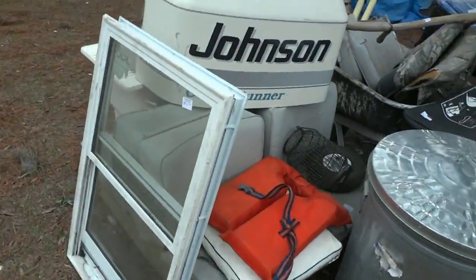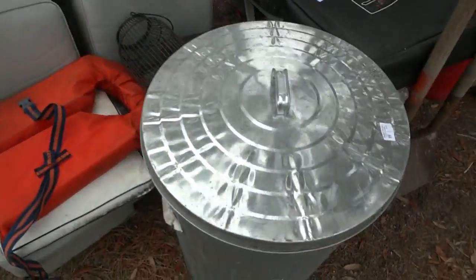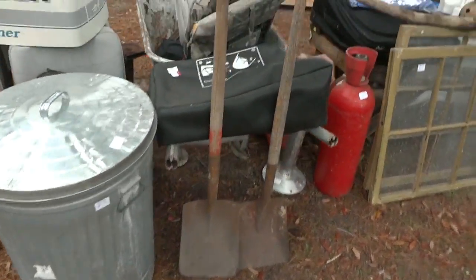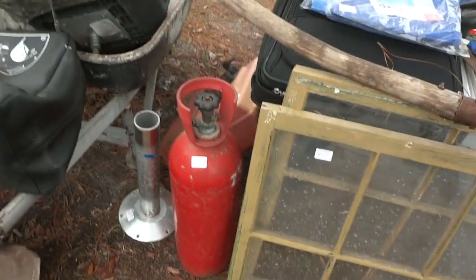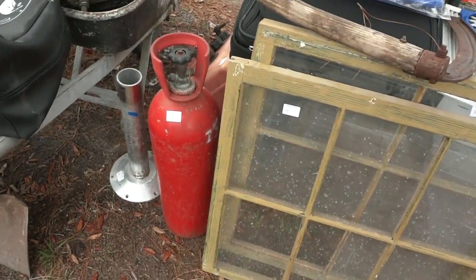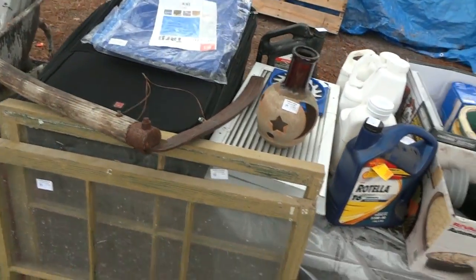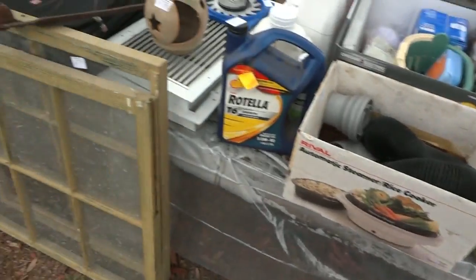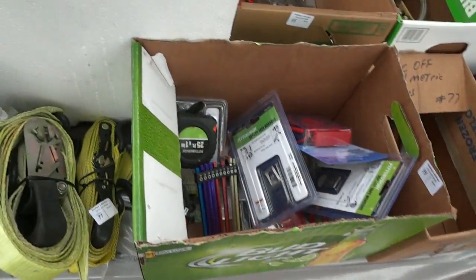Looks like a brand new window, a Johnson motor, some boat seats, a brand new garbage can with a lid, more boat seats, a wheelbarrow, shovels, a gas tank, and some kind of tank — maybe for scuba diving — along with some vintage tools and pottery. More windows — great for repurposing. Some tie-down straps too.